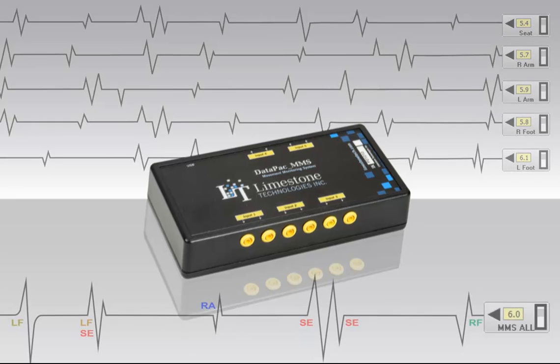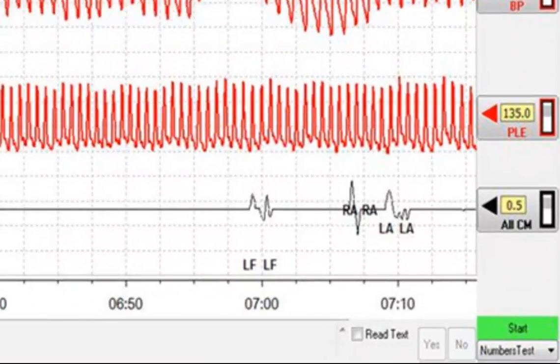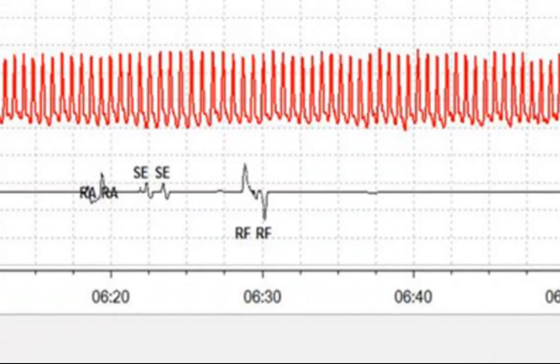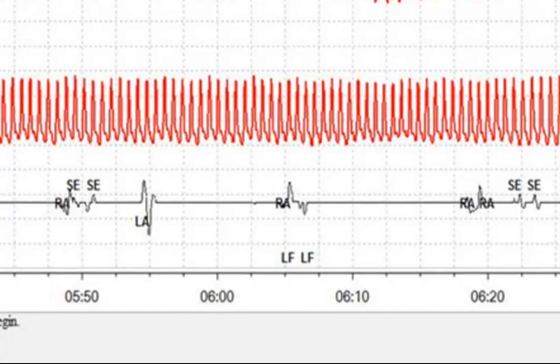Examiners will now have the ability to display all sensors on one tracing that will be marked with customized annotations. With this innovative product, examiners not only have the ability to see that there was a movement during a polygraph examination, but now they are able to see exactly where that movement came from.